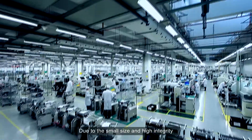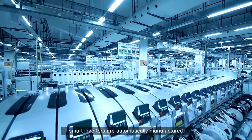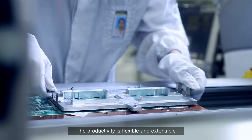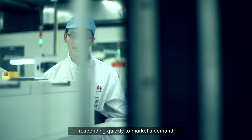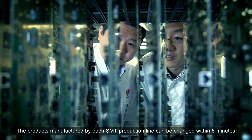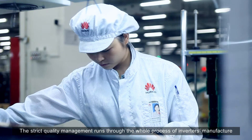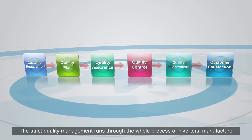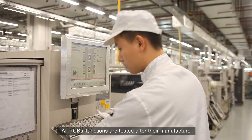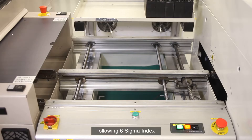Due to their small size and high integrity, smart inverters are automatically manufactured and tested on Huawei's powerful platforms. The productivity is flexible and extensible, responding quickly to market demand. The products manufactured by each S&T production line can be changed within five minutes. The strict quality management runs through the whole process of inverter manufacture, and the rejection rate is nearly four out of a million, following the six sigma index.